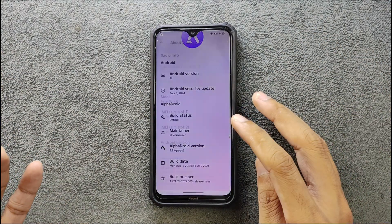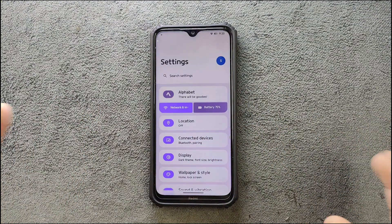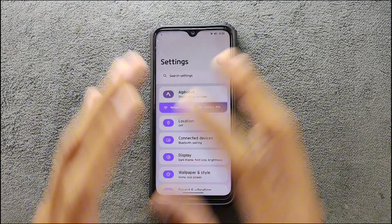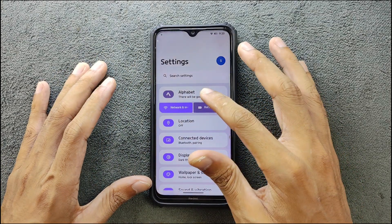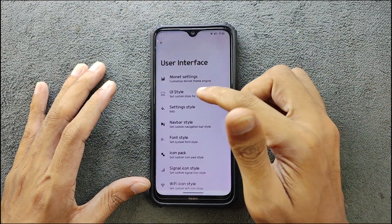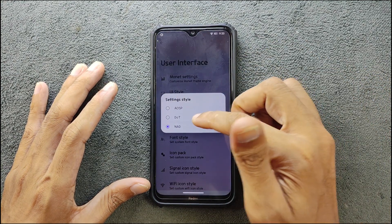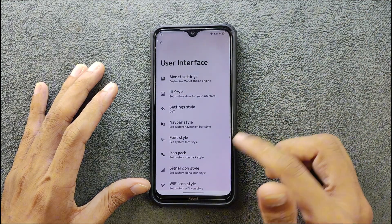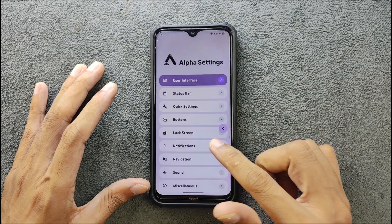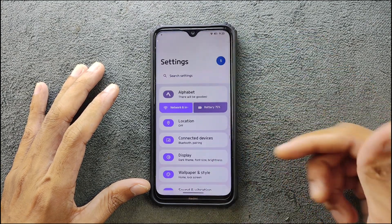Going back, the Settings UI is a little different than the usual AOSP-based ROM. You can change the settings layout directly from Alphabet. You can go to User Interface, then Settings Style, and change it to anything. I really like the dot one, so if I put in dot and go back to Settings, it will change the UI.